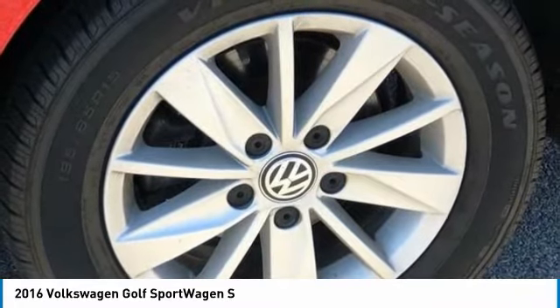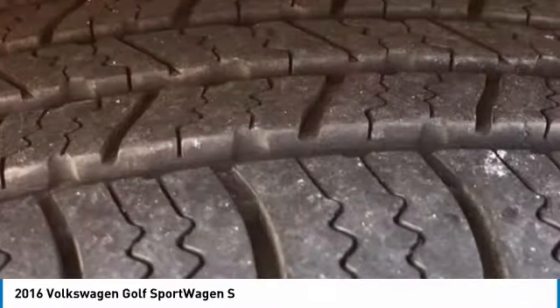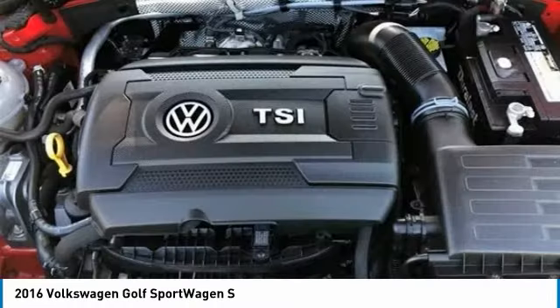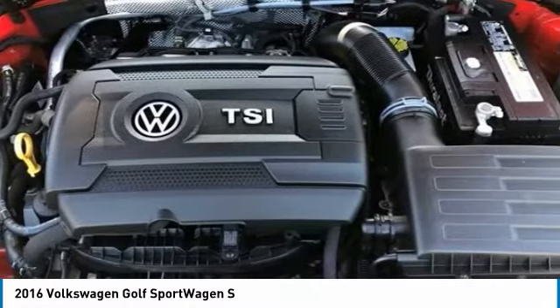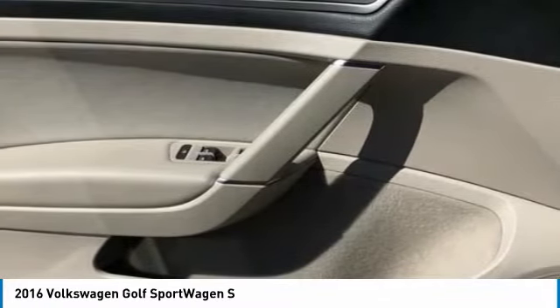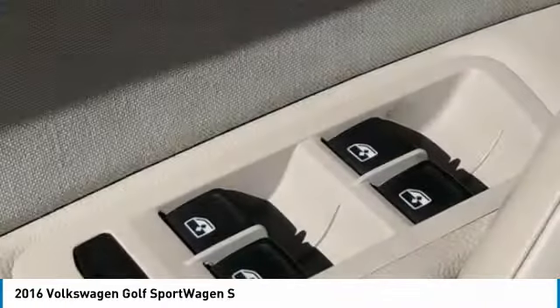Mountain View at 153 prides itself on value pricing and exceeding all customer expectations. We are conveniently located at 6061 International Drive, Chattanooga, Tennessee 37421, and we're always going to be the low price leader. It's easier this way. If you're searching for the best vehicle value, welcome home.